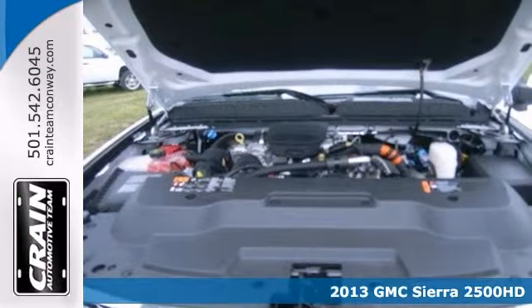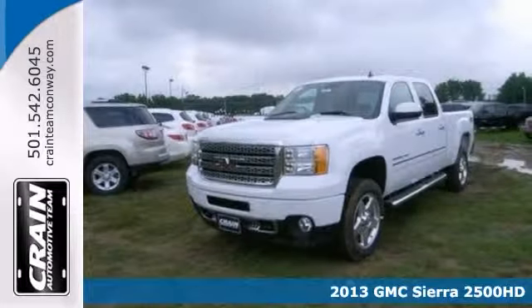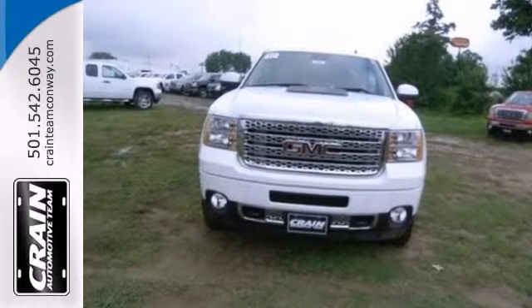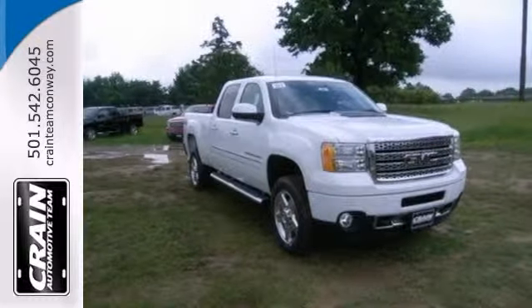Here's a nice 2013 GMC Sierra 2500 HD Denali. It has a Duramax 6.6 liter turbo diesel V8 engine and power adjustable pedals. It also features dual zone climate control, heated steering wheel and Bluetooth wireless.